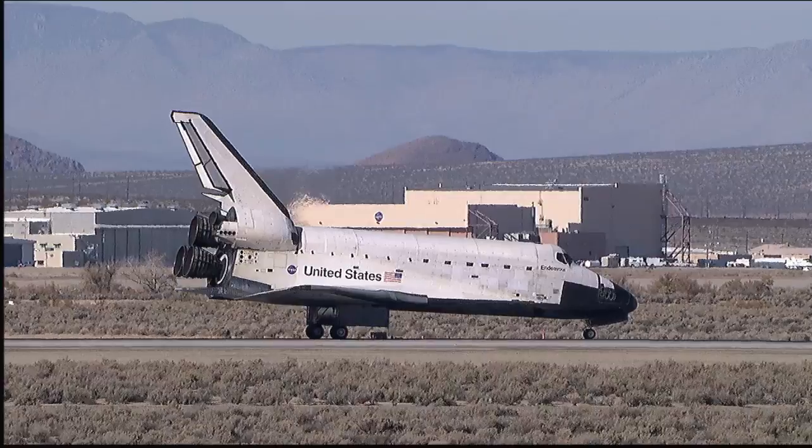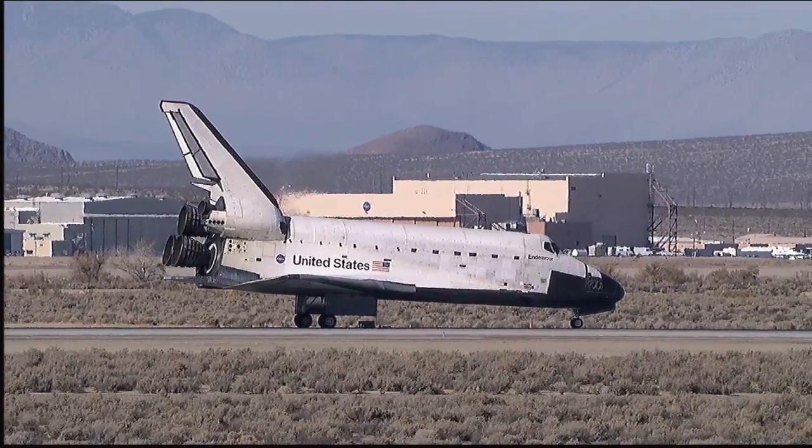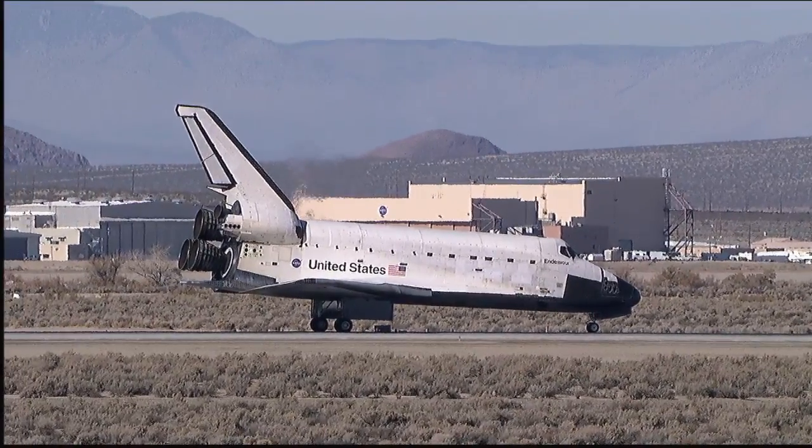We'll stop you. Copy. We'll stop Endeavour. Welcome back. That was a great way to finish a fantastic flight, Fergie.